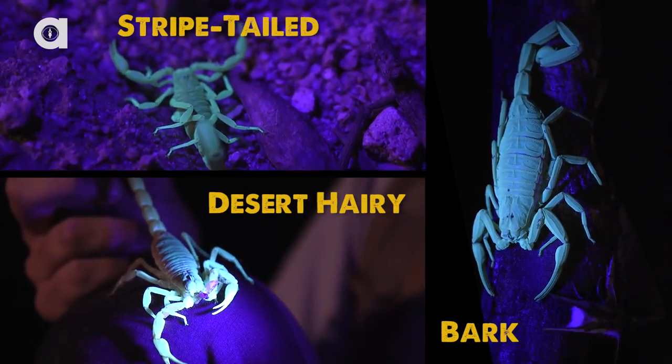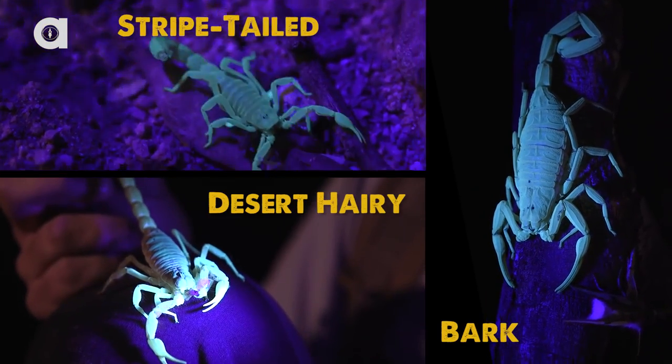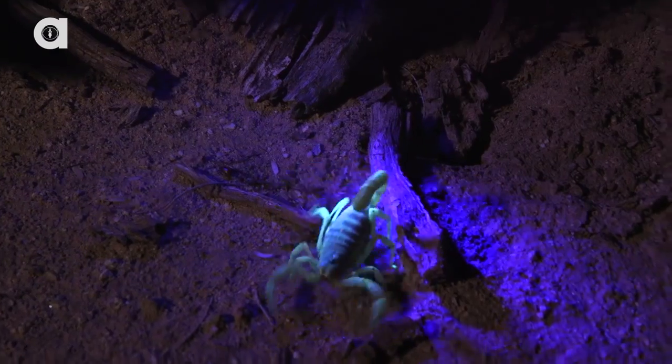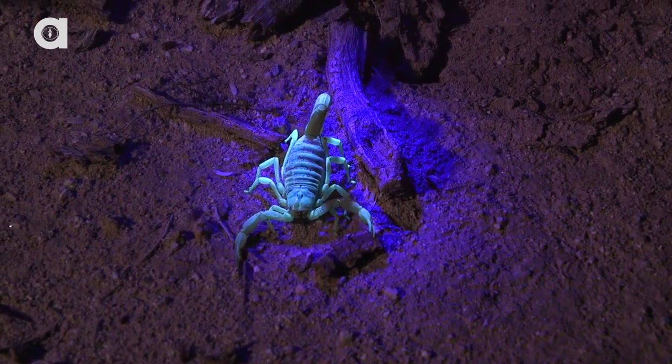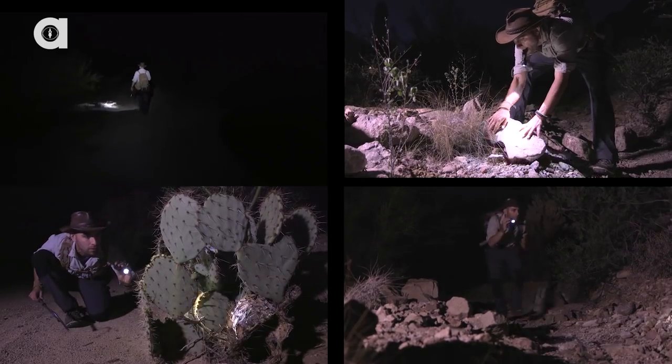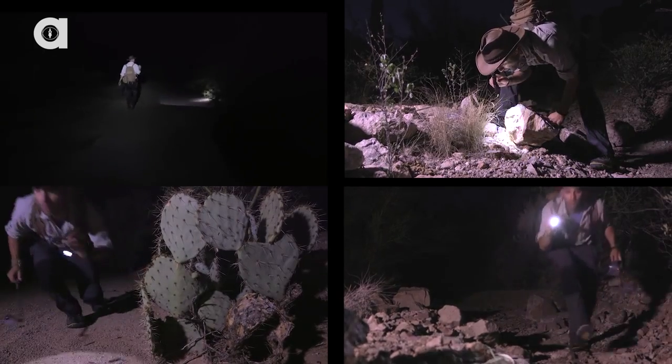Then there are the three scorpion species: striped-tailed, desert hairy, and bark. That's a giant desert hairy. Wow, he's a big one too. You're probably asking, does the nightmare ever end? I guess we'll just have to wait and see.